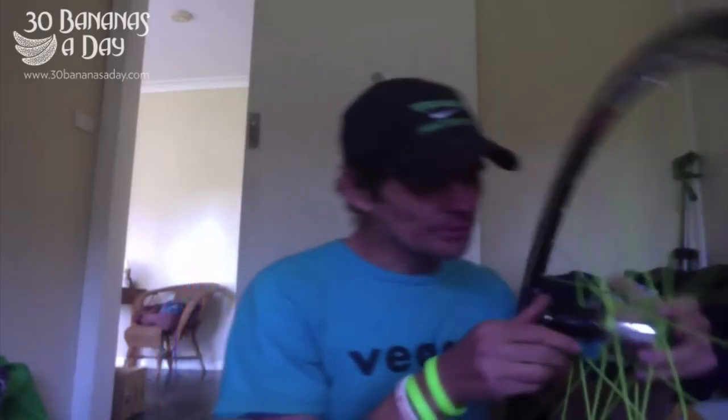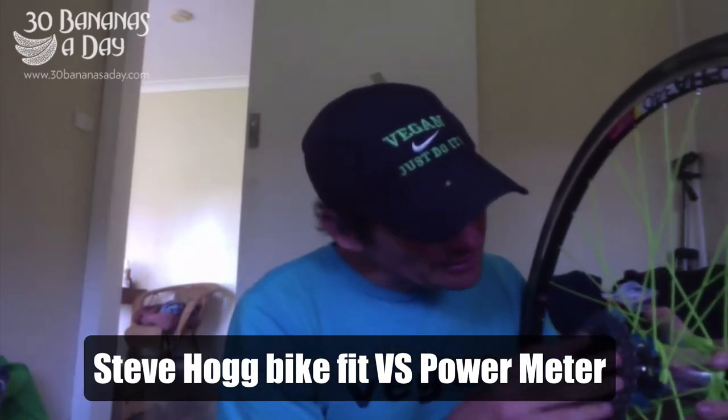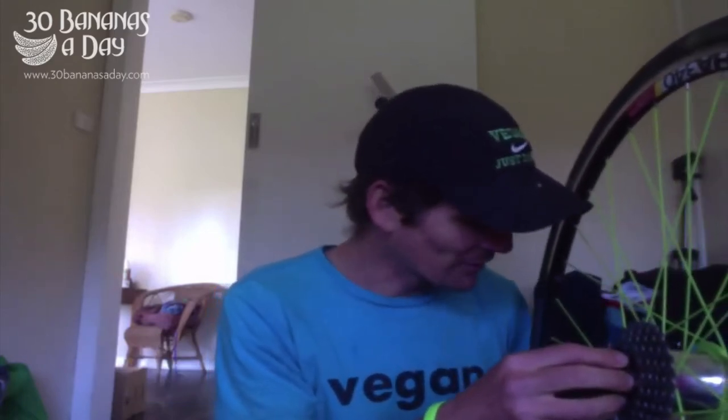So today's question: Drew and I, what should I get? A Steve Hogg bike fit or a Powermeter? I live in Newcastle and the missus says I can get one or the other. I'd say get a different missus, seriously. I'd do both.